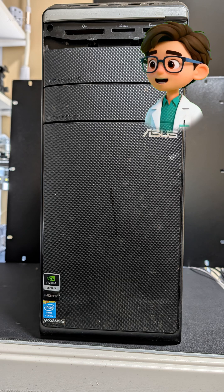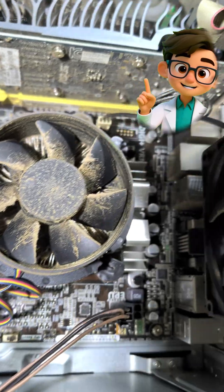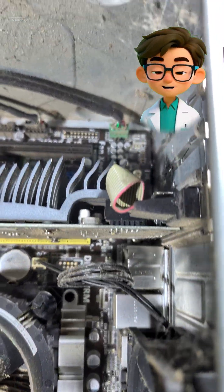My first step, always, is cleanup. This PC was packed with dust. You can't properly diagnose or safely work on a system covered in that much grime.